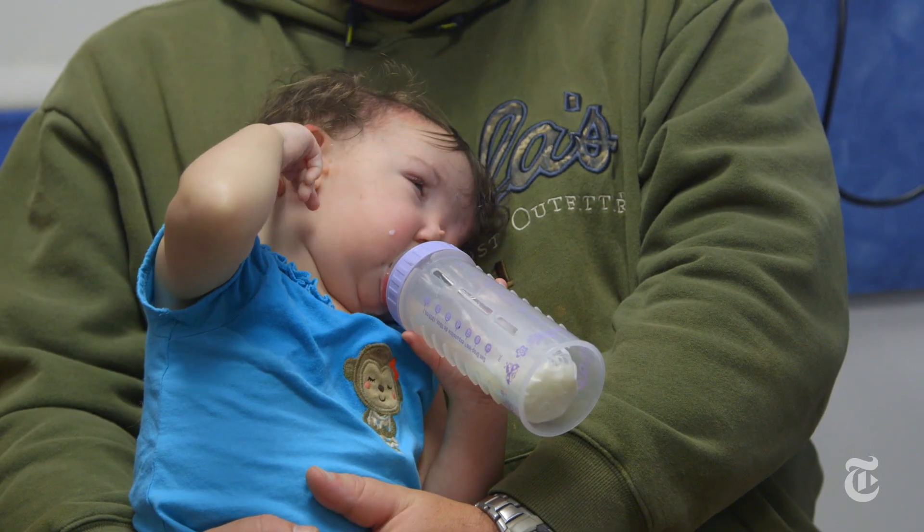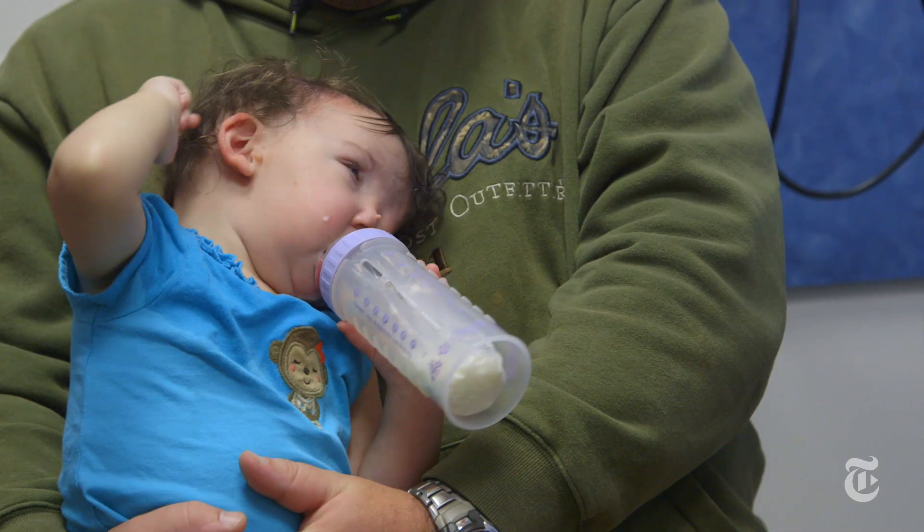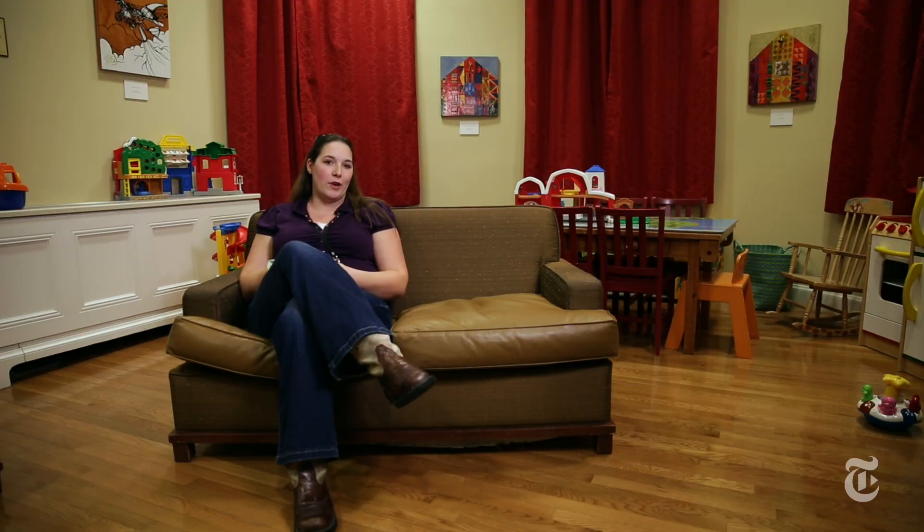Violet's craniofacial condition is quite rare. If you play basketball, for example, you practice shooting free throws every day — but this is not something that you can practice every day. Violet has a Tessier cleft. Dr. Mira was trained with Dr. Tessier. We were coming here because they'd done it before, but we didn't know anything about the 3D printing at that point.